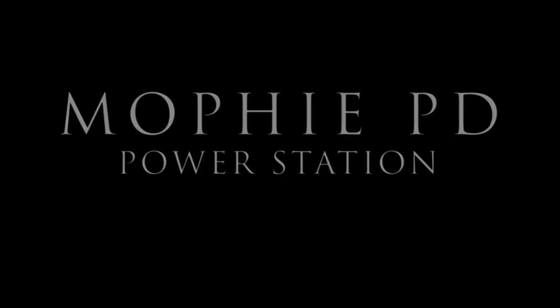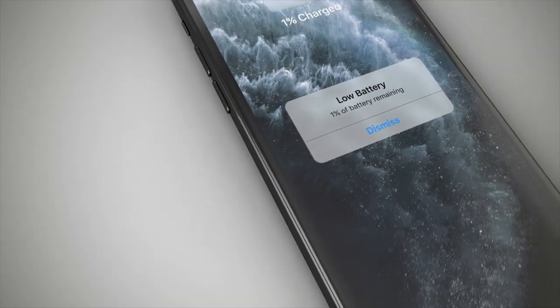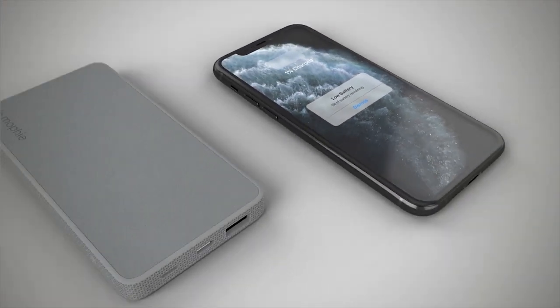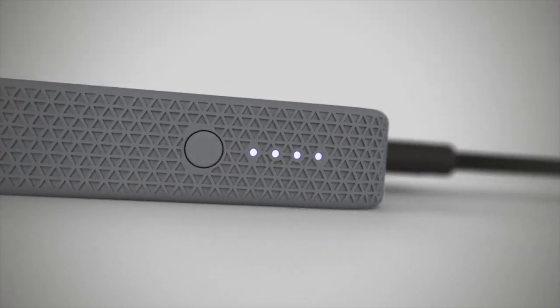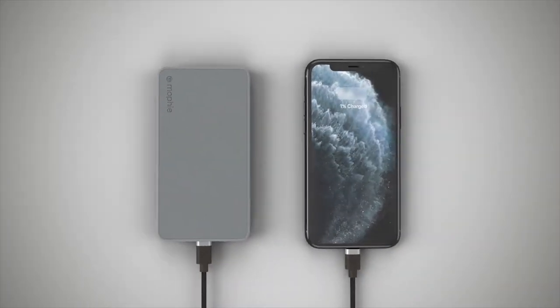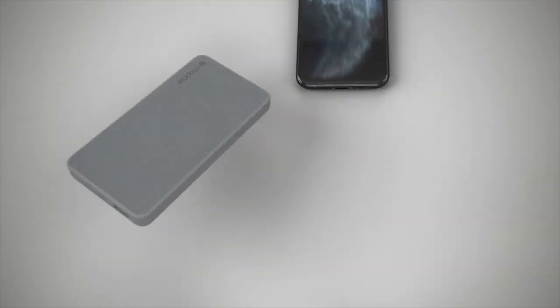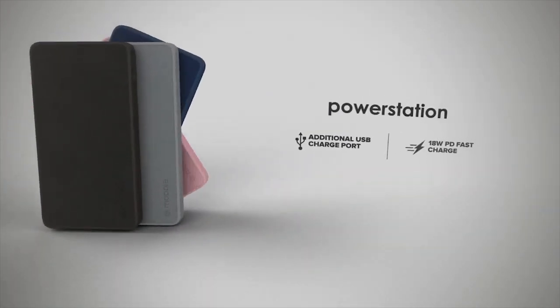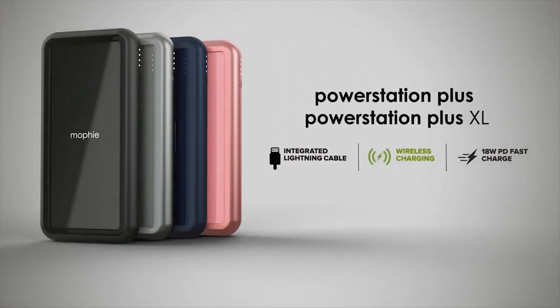Mophie Power Station Battery Pack. The versatile Mophie Power Station Plus Battery Pack is tailor-made for Apple users. It can charge an iPhone or AirPods wirelessly or via its built-in Lightning cable. It even has a full USB port in case you need to power up one more gadget. This accessory has an 8000mAh capacity, so it can fully charge an iPhone and have plenty of energy left for other devices.